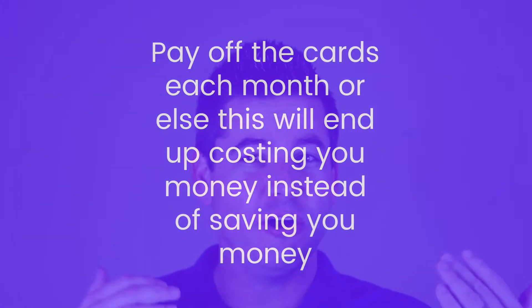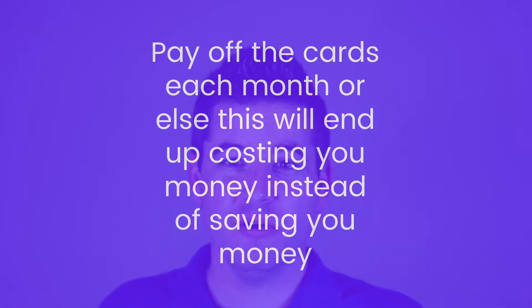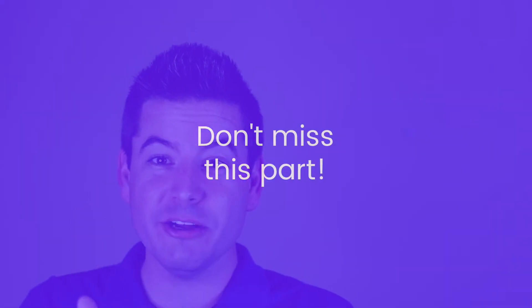I highly recommend only using the credit cards for purchases that you're already planning on making. You can set up automatic online payments for utilities, internet, things like that. You'll be surprised about how fast you'll rack up the amount to get to that threshold to get the bonus points.